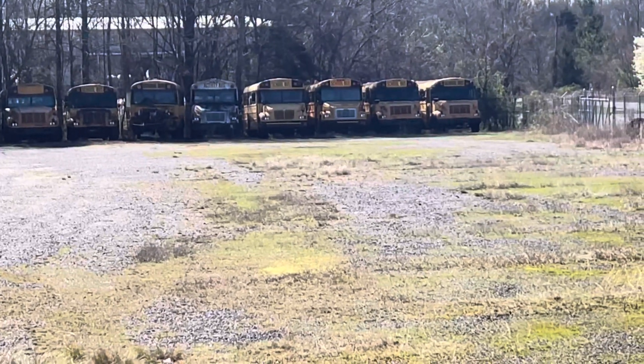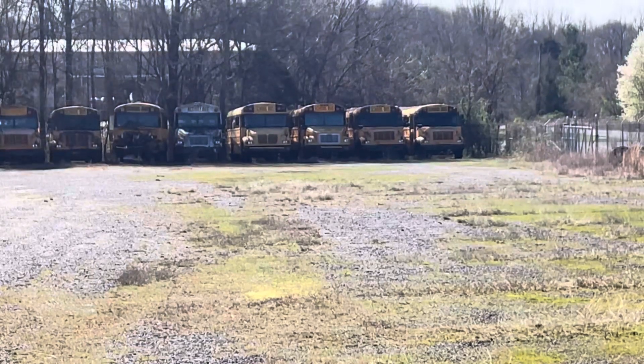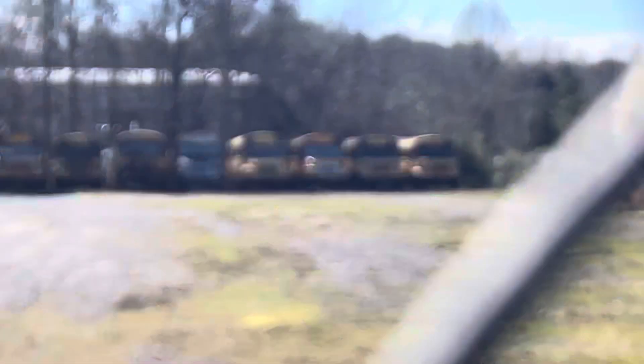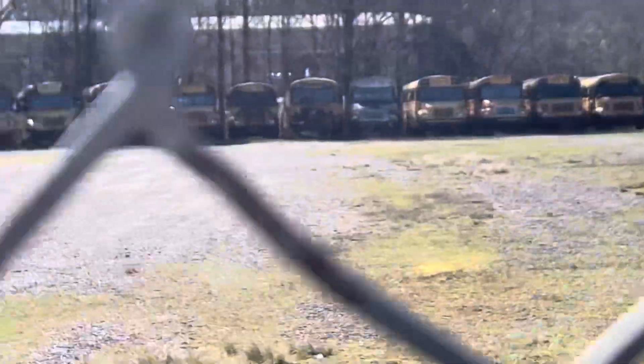Then we've got 171 here, a 2003 IC CE. 113 here, a '99 Thomas FS65 from Forsyth. 154 and 155, here are '96 Vistas.